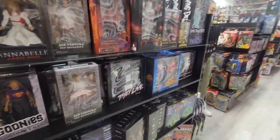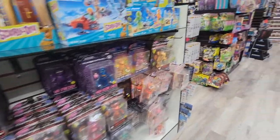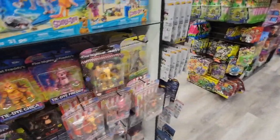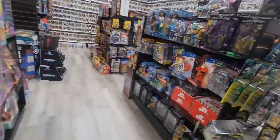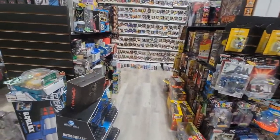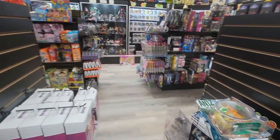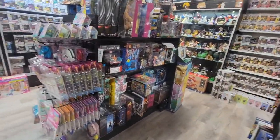Spooky! They do have a lot of action figures — stuff that I haven't seen since I was little. Oh my goodness. Wow.